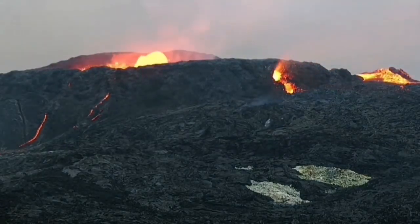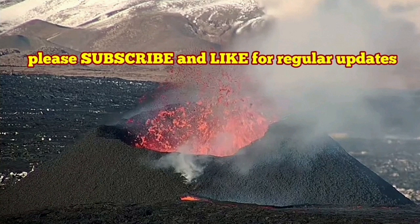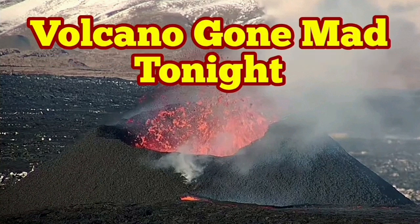Hornitos appear as a kind of new little volcano — a little version of the main vent. We may have similar things in the cave one, which is not going mad tonight, it seems.